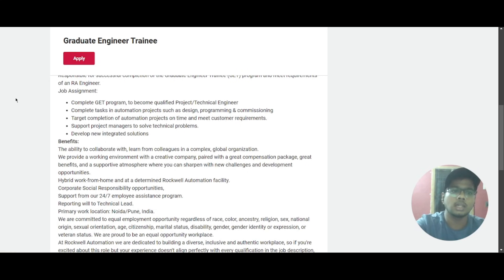If you scroll down you can look at the job assignment here. After completing this Graduate Engineer Trainee role you will become a qualified project or technical engineer. You will need to complete tasks in automation projects such as design, programming, and commissioning, targeting completion of automation projects on time and meeting the customer's requirements. You will also be supporting the project manager to solve technical problems and developing new integrated solutions.